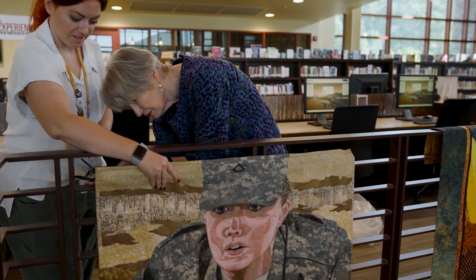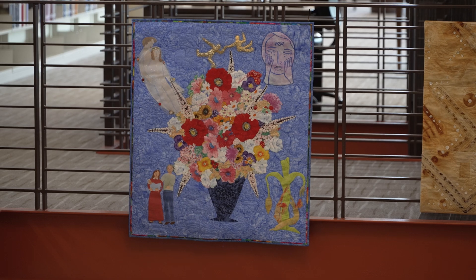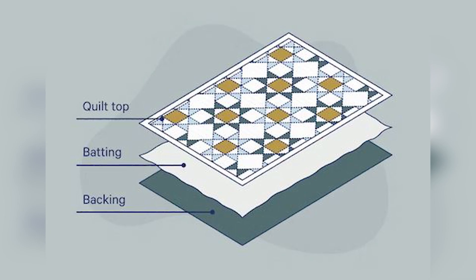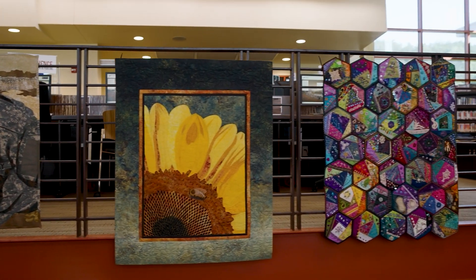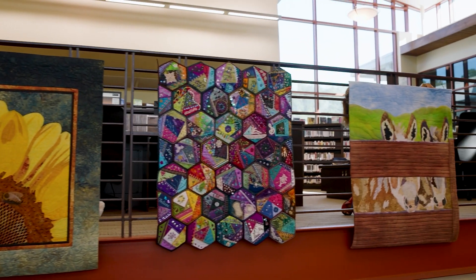We are quilts because we follow the rule that you have to have three layers: the backing, the middle, and the top. But that's the only rule we have. We can do anything.